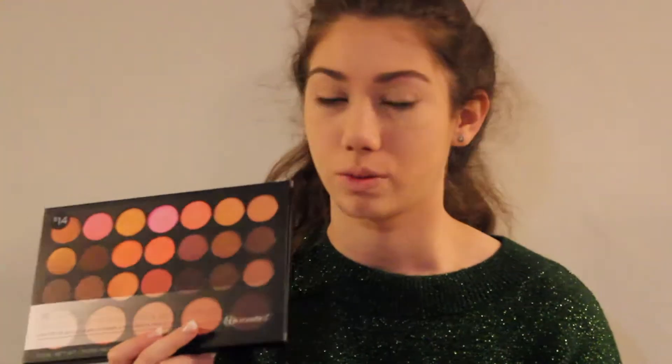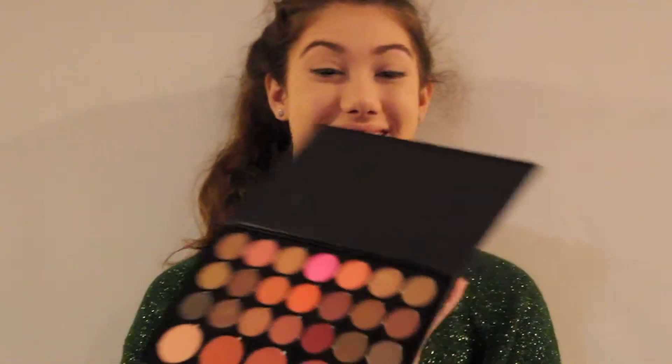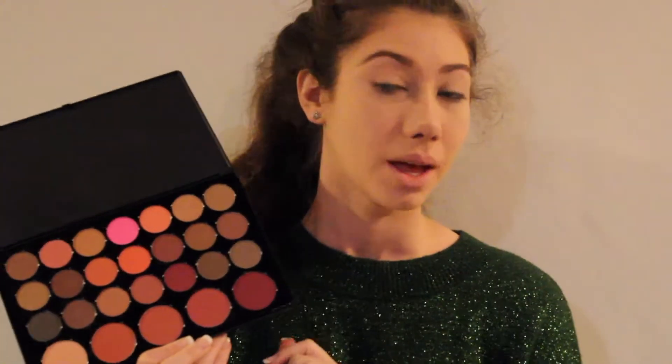I got this BH Cosmetics Blush Neutrals Eyeshadow Palette for $14. I'm just really excited — it looks really pretty. There are 26 colors. That's pretty, but we'll see if they're good. I like that there's this vibrant pink in there. I think I'm going to do a warm look today, so I'm going to do this eye off camera and then come back and show you how to do it on this eye.